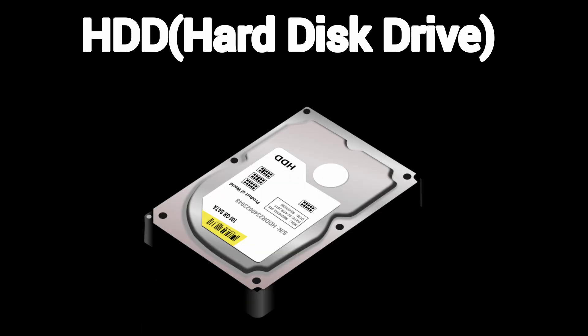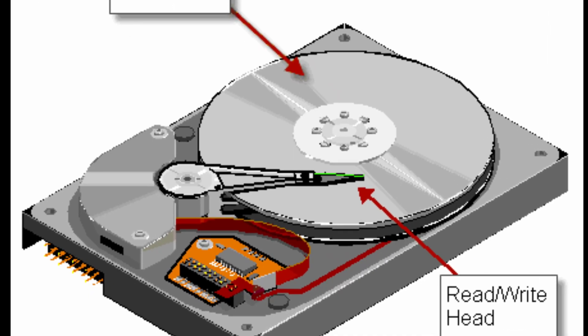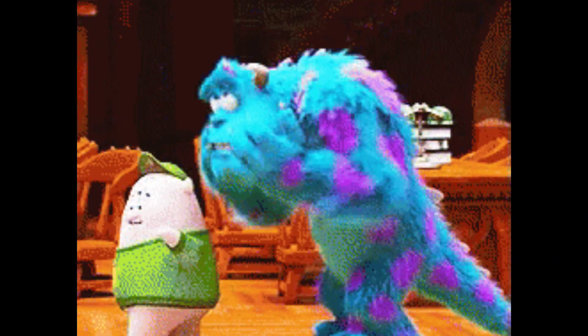HDD — hard disk drive. The OG of storage. HDDs are like mechanical record players: a spinning disk and a tiny needle read and write data. They're cheap and hold tons of data, but they're also slow and can break if dropped. Still used in budget PCs and for backups.